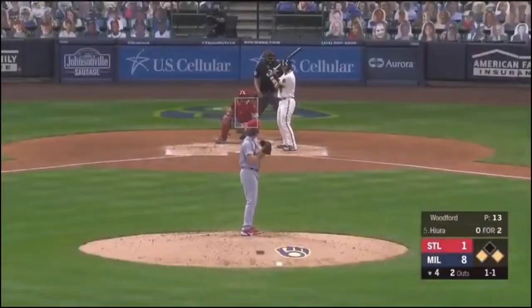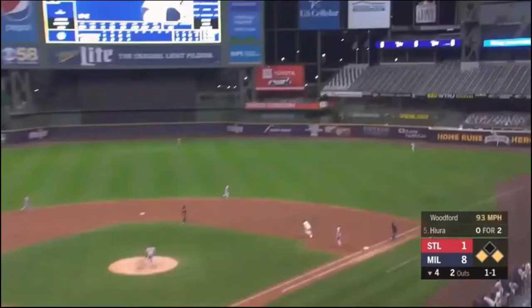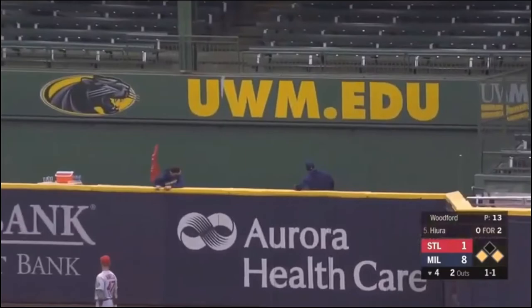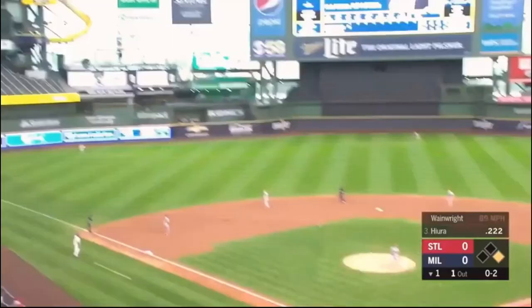Here in the fourth inning, 1-1 pitch. That's in the air to right field — that's got a charge to it. Ravello going back. Look it up, it's gone. Keston Hiura, opposite field. And there's a drive deep left field, and that is gone — a no-doubter for Keston Hiura.